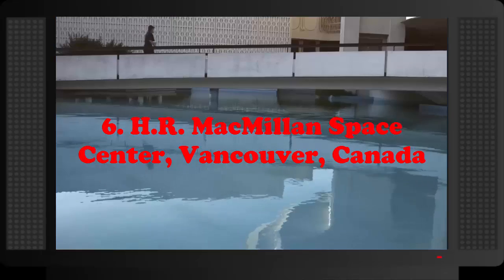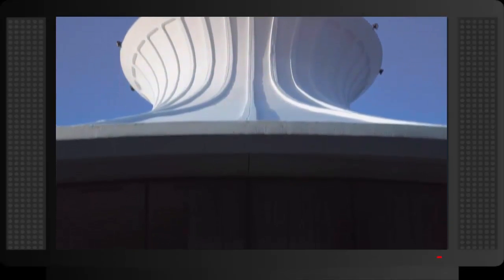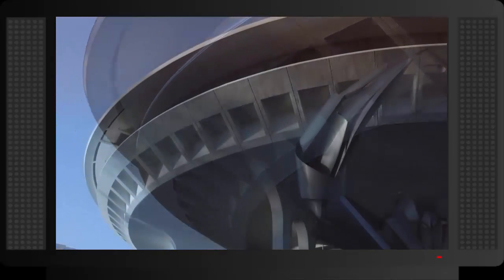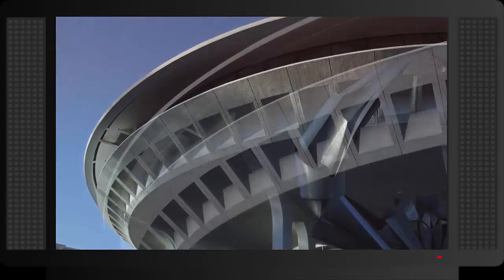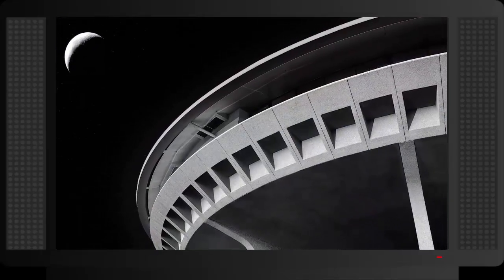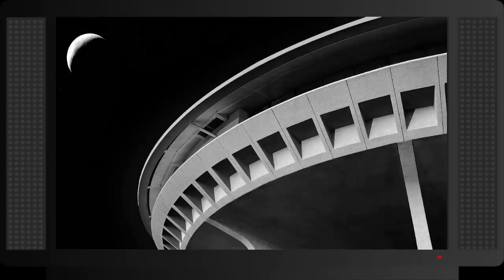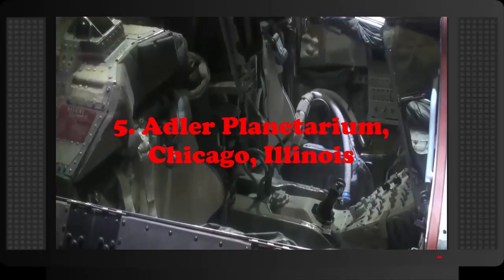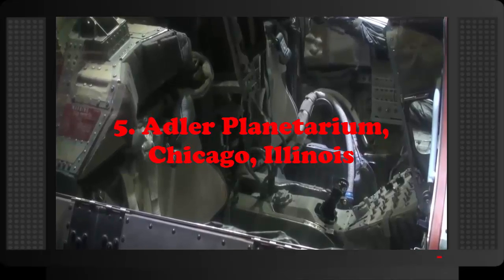Number 6: HR Macmillan Space Centre, Vancouver, Canada. The HR Macmillan Space Centre is an astronomy museum founded in 1968. It is home to an observatory, science exhibitions and demonstrations, and of course the planetarium star theater. Though the planetarium did not originate with the museum in the 60s, it is now a key feature in the popular museum.